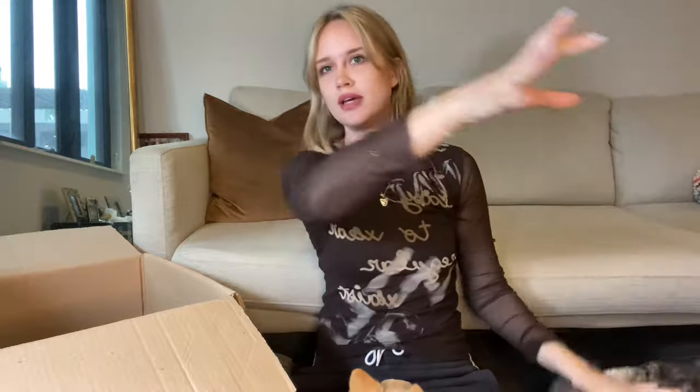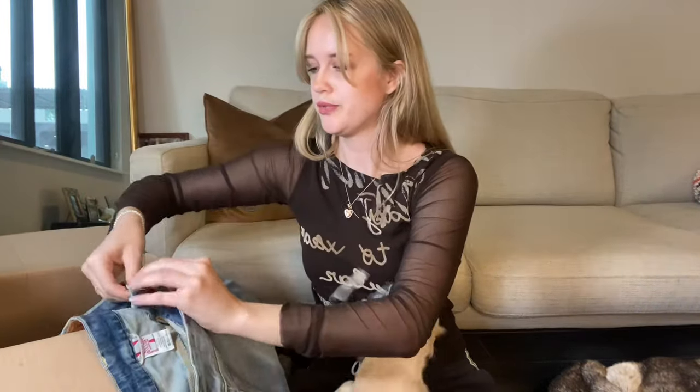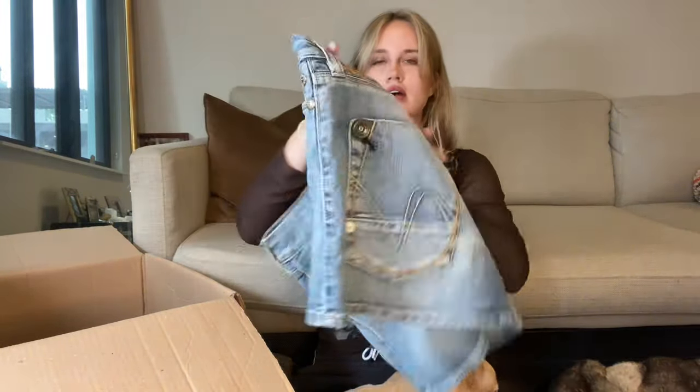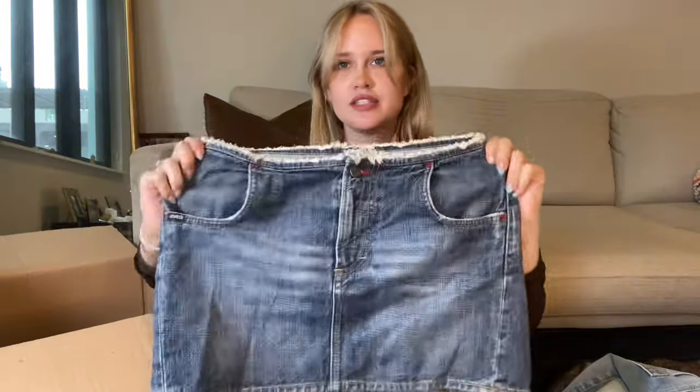It has a cinched waistband. And then denim mini skirts! I love all the details. I don't know - this might be normal for people who live in Italy, but I'm obsessing over it. I guess it's just different from what I'm used to sitting at the thrift store here and sourcing vintage in America.